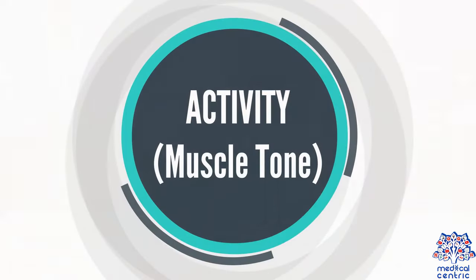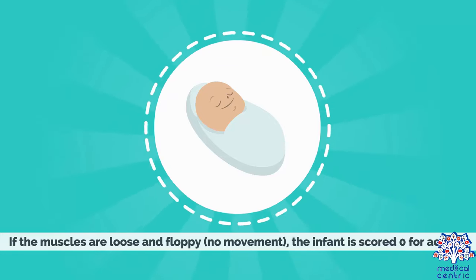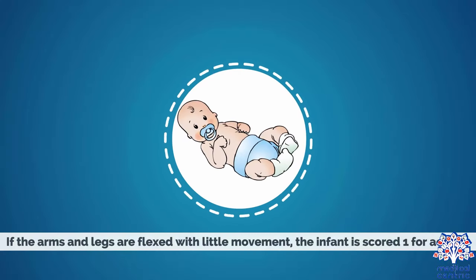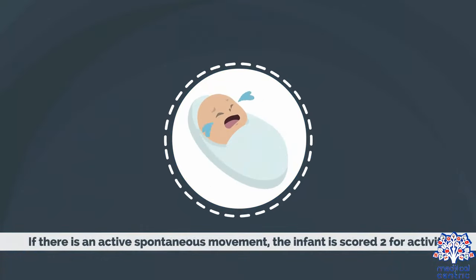Activity, or muscle tone: If the muscles are loose and floppy with no movement, the infant is scored 0 for activity. If the arms and legs are flexed with little movement, the infant is scored 1 for activity. If there is active spontaneous movement, the infant is scored 2 for activity.